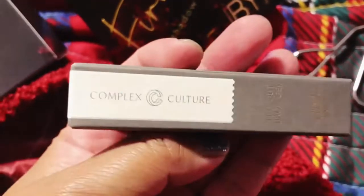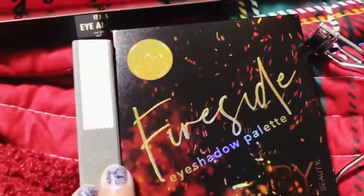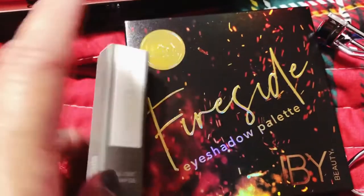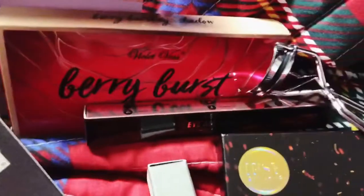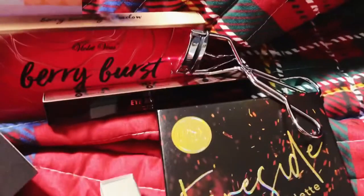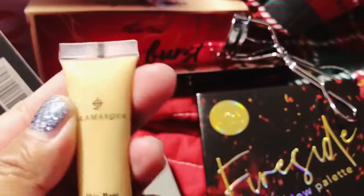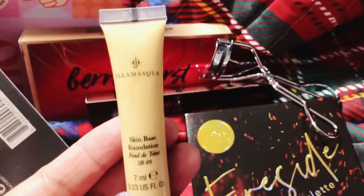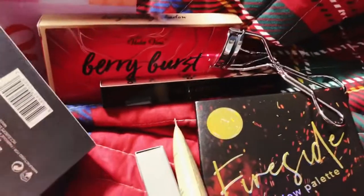The next one is the Complex Culture Full Out Brow Gel. I believe these two — the brow gel and the Fireside palette — were the ones Ipsy chose for me. I'm not mad at the brow gel; I like brow gel. And then the eyeshadow palette, the eyeliner, and the eyelash curler were my choices. I also got one from the $3 deal — the Ilmasqua Skin-Based Foundation. I really don't wear foundation, but I thought, heck, I'll just try it — three bucks.